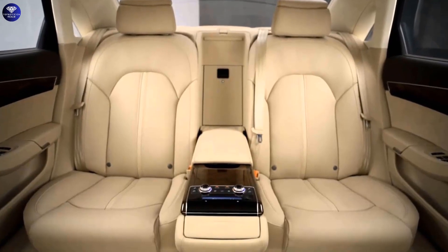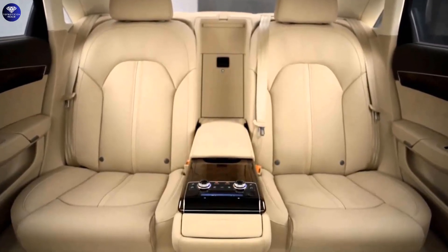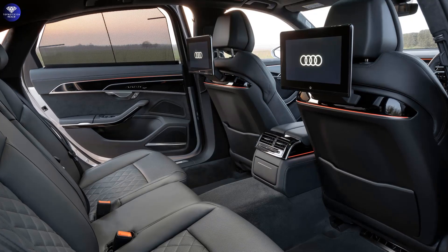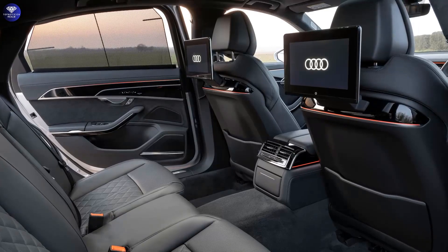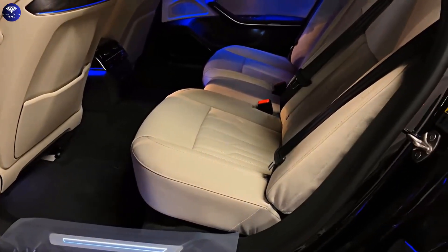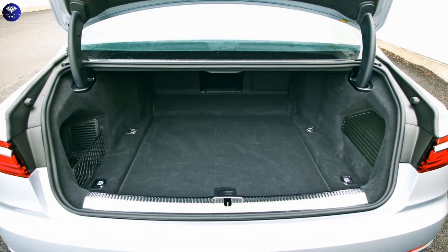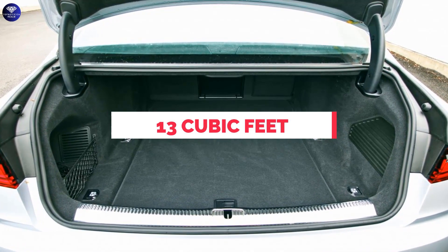The rear-seat passengers are well-catered with ample legroom, especially in the long wheelbase version. The interior features fine materials, optional extended leather, and a variety of wood inlays, although it may not be as opulent as the Mercedes S-Class. The trunk capacity is slightly limited for its class, offering 13 cubic feet of space.